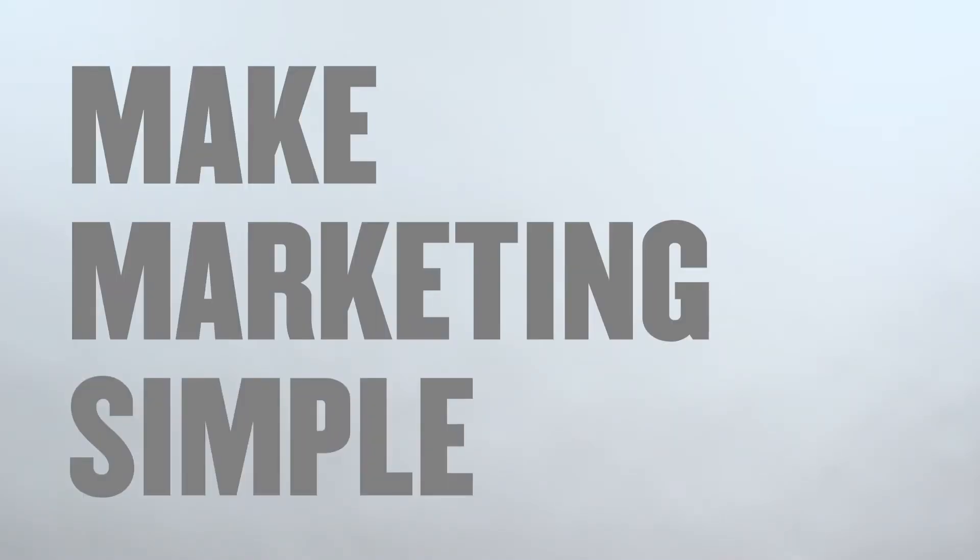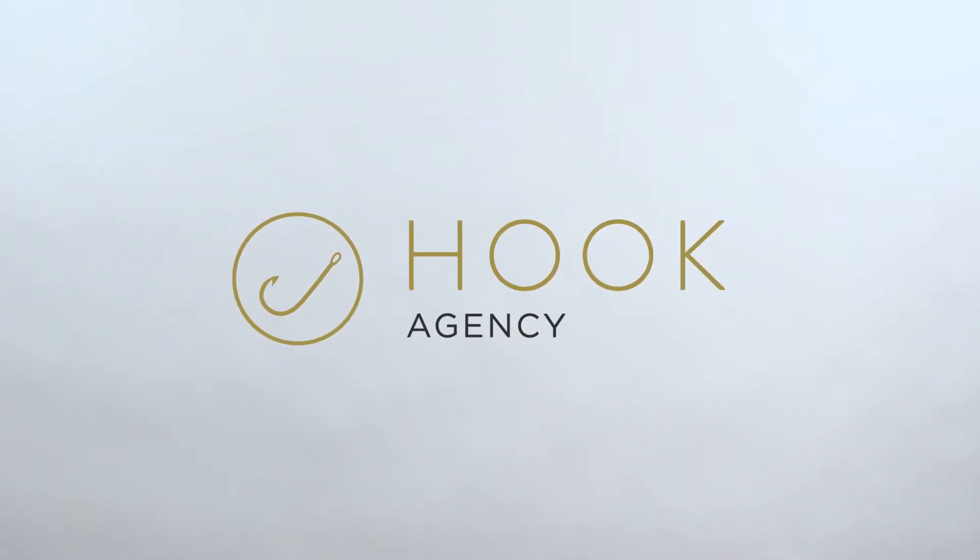What is a theme in web development and what is a plug-in? We'll share these marketing basics in this short video. A theme is a set of styles and functions that you can either buy or build that help structure a website's look, its structure, and functionality.